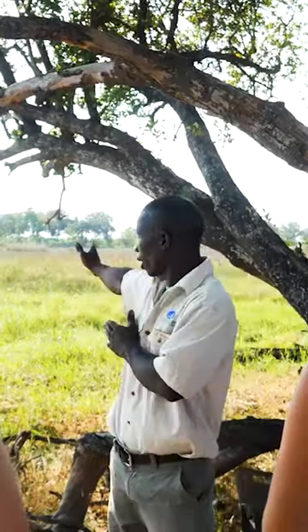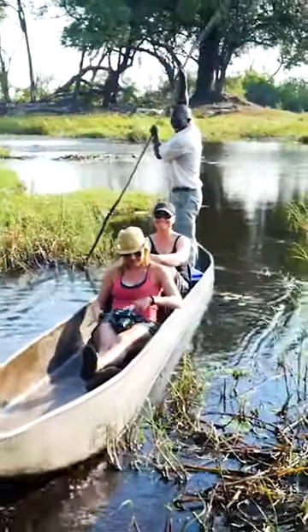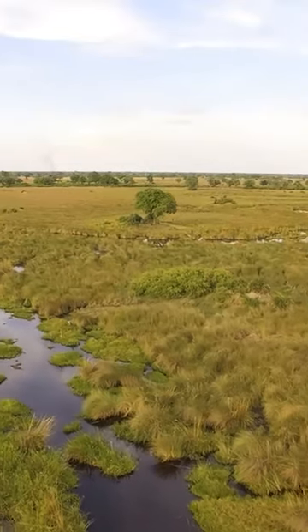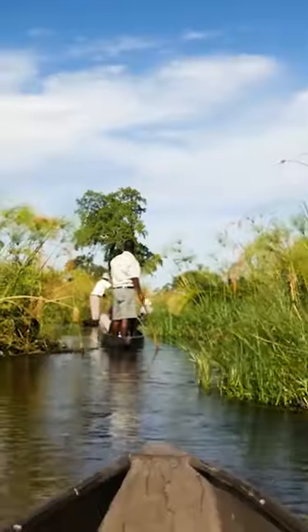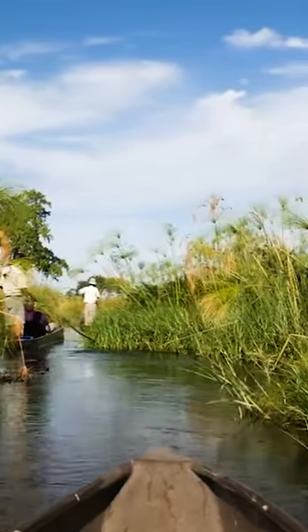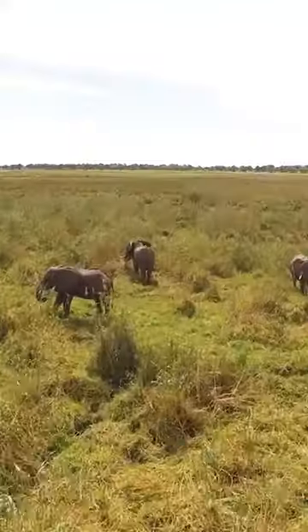We are going to cruise there to the western side. Arid plains, marshy wetlands, and a vast network of channels — all waiting to be explored.